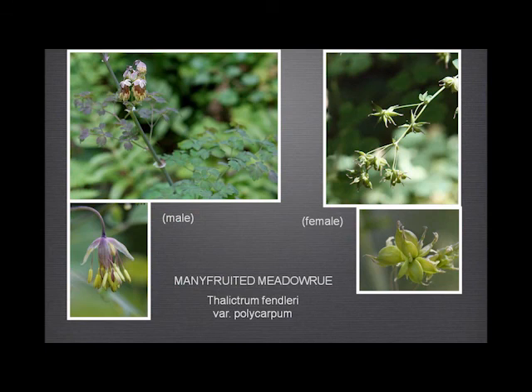The many-fruited meadow rue — quite a lot of this when you know what to look for. Quite distinctive leaves, and these lovely flowers with the very long, many, many stamens. And then the diuretia — these are the female flowers or fruits — and you'll see in a little bit more detail how the fruits develop.